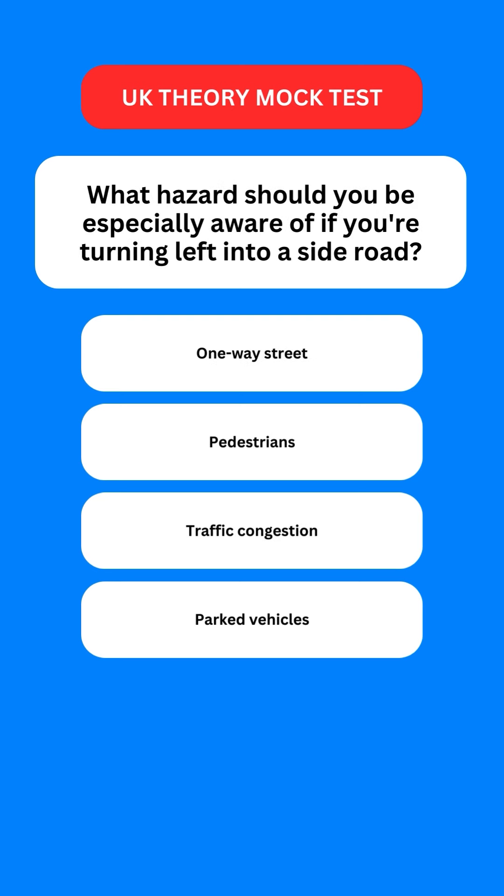Next question: what hazards should you be especially aware of if you're turning left into a side road? Options are: one-way street; pedestrians; traffic congestion; or parked vehicles. The correct option is the second one — you should be aware of pedestrians walking on that street.